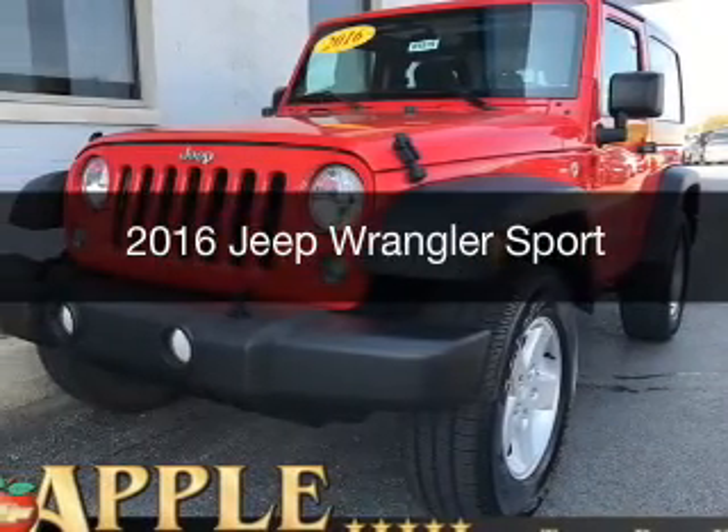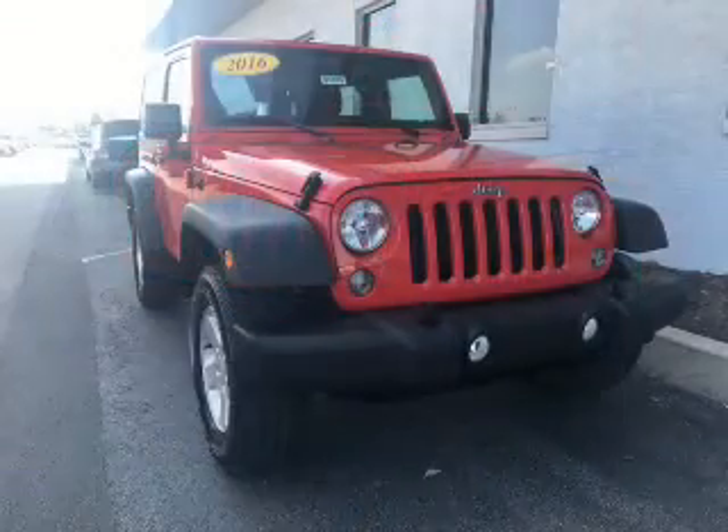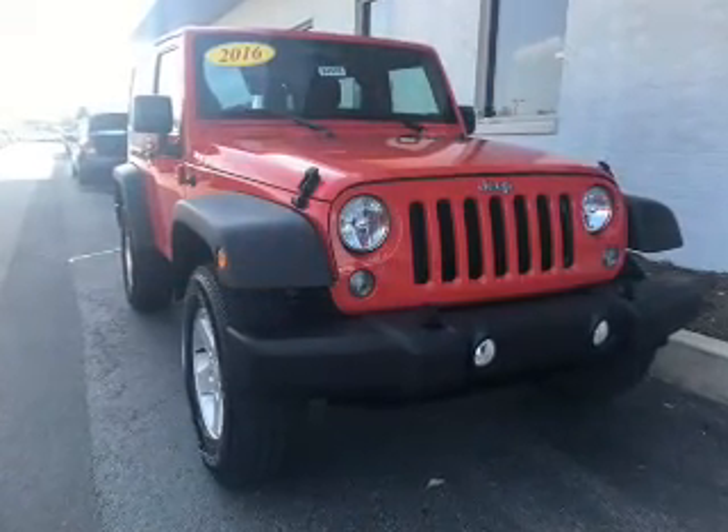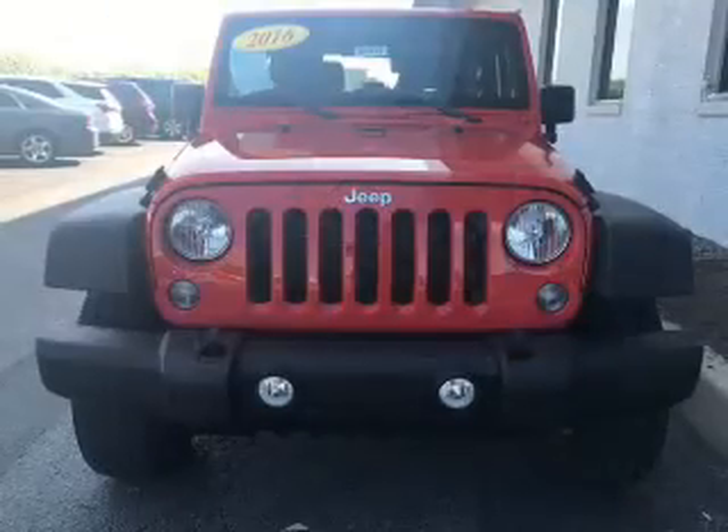This is a used 2016 Jeep Wrangler. It's powered by 4-wheel drive, a 3.6-liter, 6-cylinder engine, and a 5-speed automatic transmission.